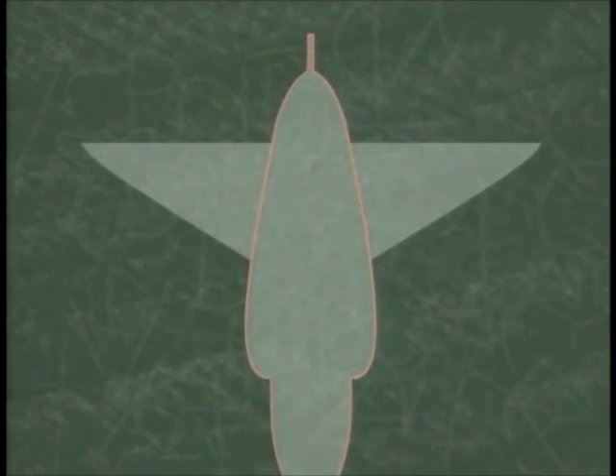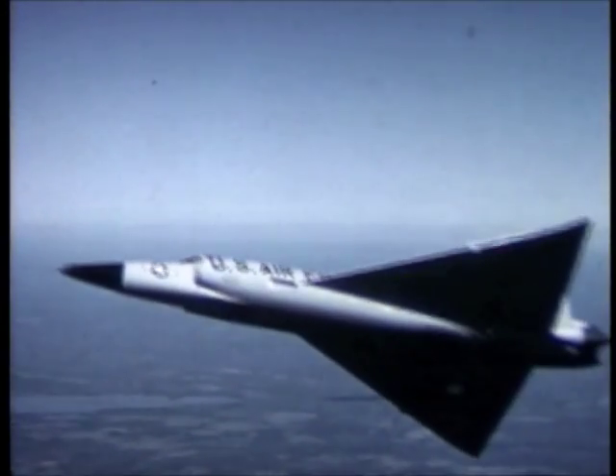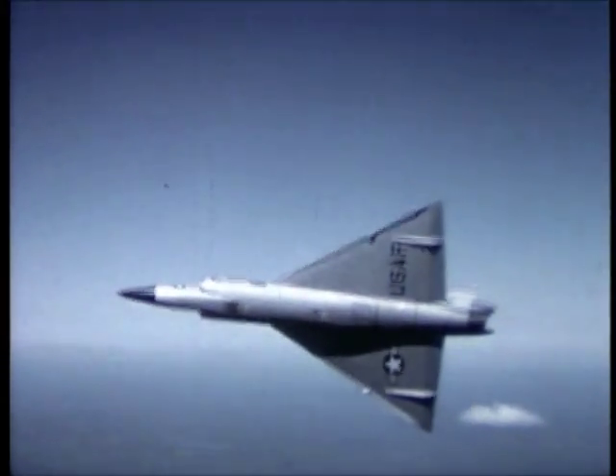Whitcomb envisioned a way to make more room for the air to stream along the fuselage of an airplane. His inspiration was to pinch the waist of the fuselage where the wings were attached. It was a simple, elegant, and brilliant solution that would influence the design of all supersonic aircraft to follow.